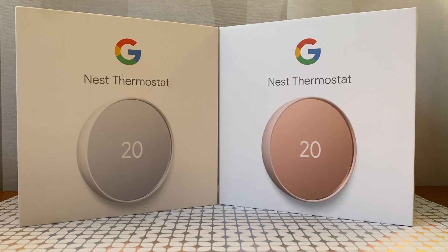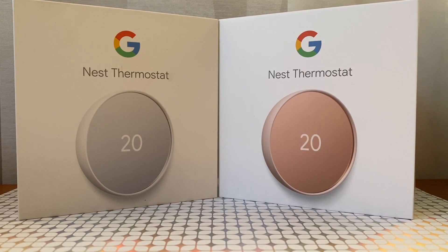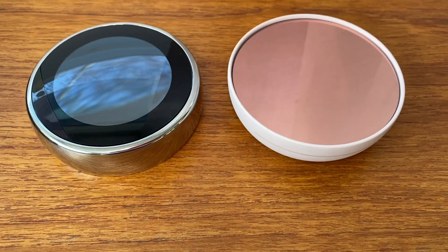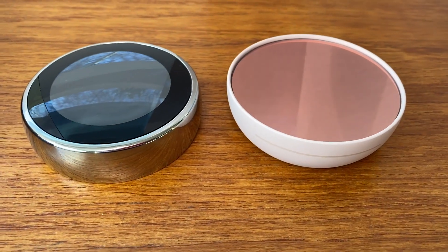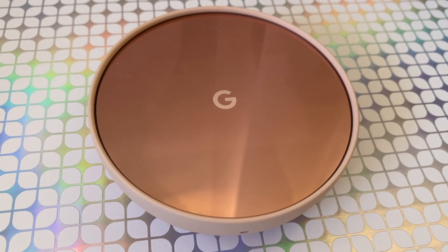It's important to understand right off the bat that the new fourth generation Nest thermostat is a budget version of the previous Nest learning thermostat. It's got a different look and a much lower price, but with that lower price comes some trade-offs. One of the most noticeable differences is that new look — slimmer and more modern looking, the mirrored display gives it a whole new glow. Where the third generation Nest learning thermostat would have set you back about $329, the new version is a much more affordable $179 Canadian.